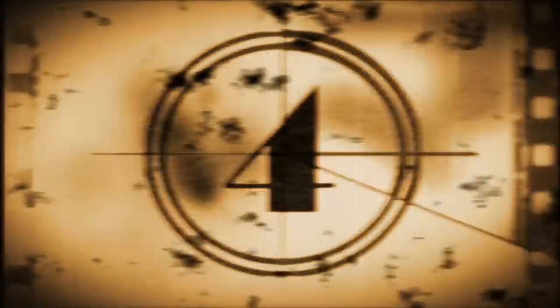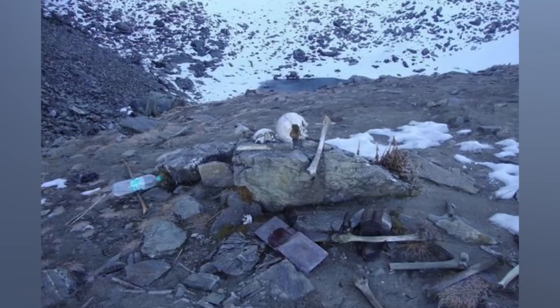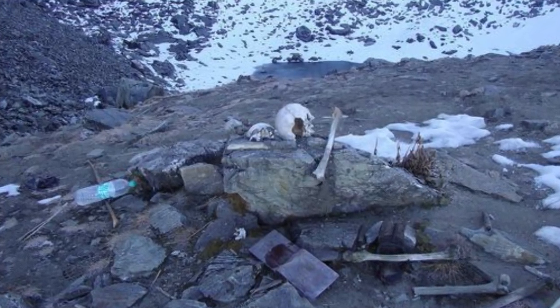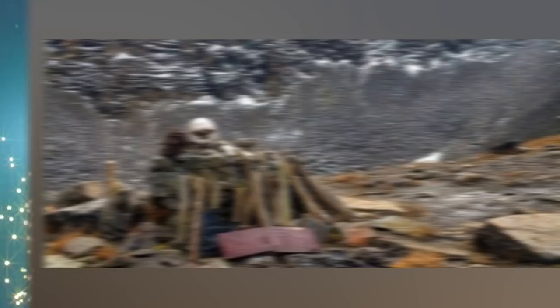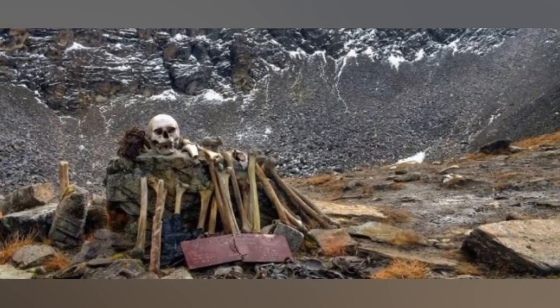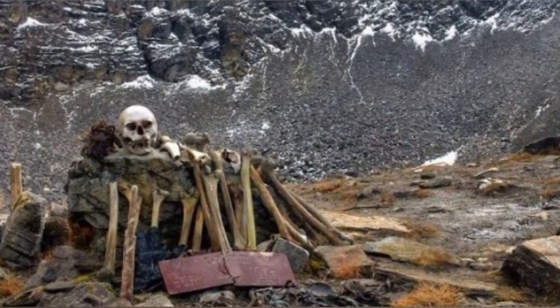Ancient skeletons crash onto our list at number 4. At the bottom of Lake Roopkund in India, there are hundreds of ancient skeletons believed to be about 1,200 years old. They were discovered in 1942 but their origins are unknown, and the location is so remote and far from any human settlement that no one knows how this underwater graveyard came to be. People theorize these skeletons are soldiers on a mass suicide mission or victims of a natural disaster, but we may never find out what actually happened.